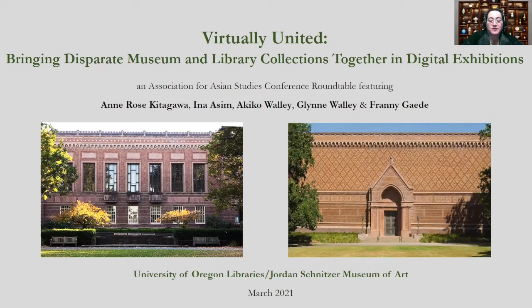Although university libraries and museums overlap in their core educational mission, differences in institutional history, philosophy, and protocols often result in incompatible data management, making it challenging to produce projects that integrate their collections. These difficulties can be exacerbated by the special material and linguistic needs of objects originating in Asia.